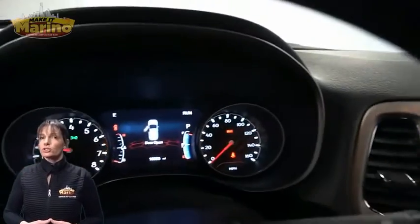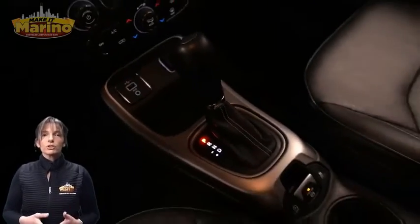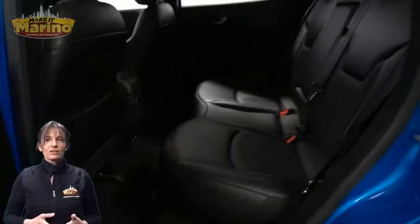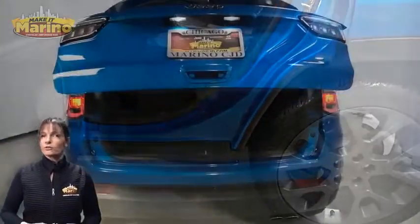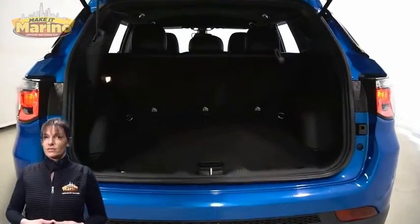With 18,000 miles on the odometer, this vehicle features an 8.4-inch touchscreen navigation, rear backup camera, dual zone temperature control, remote start system, split folding rear seats, power liftgate, and a 2.4-liter four-cylinder engine, and so much more.